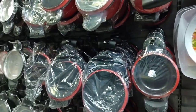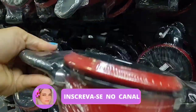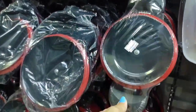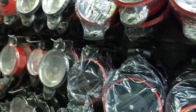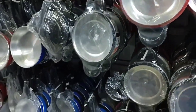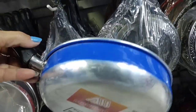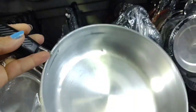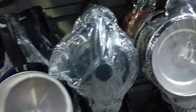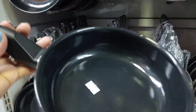These here are enamel pots — this one is R$27.90. Here there are various frying pans, including aluminum ones. This aluminum one here is going for R$19.90. And this enameled frying pan is going for R$21.90.